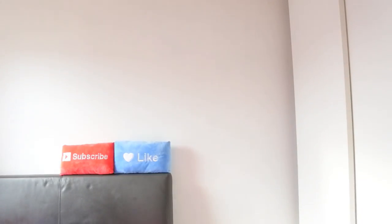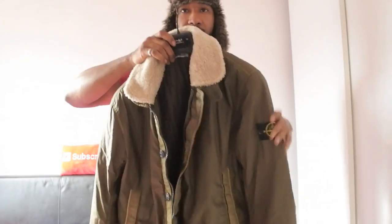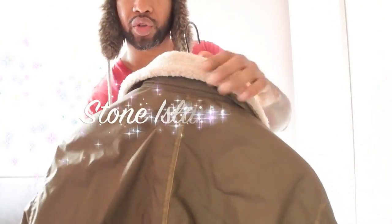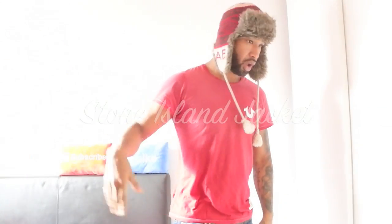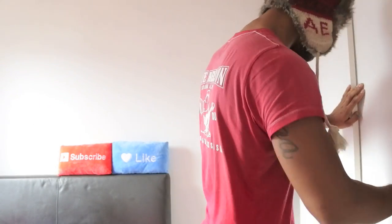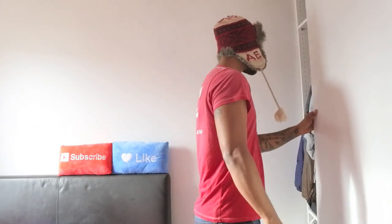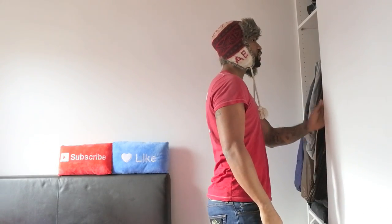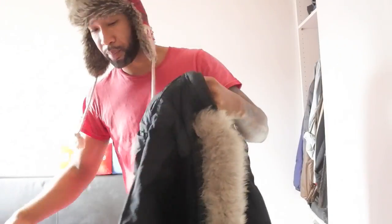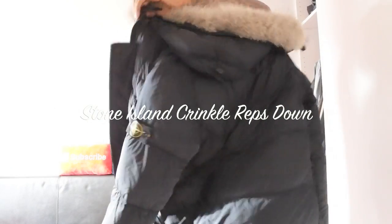I've got some more Stone Island jackets in — let me show you real quick. Got this one here — it's got a little fur on the sides. And I've got another Stone Island jacket as well — look, I know they sit here somewhere. I've got so many jackets in this wardrobe, it's absolutely ridiculous. Here it is — got another Stone Island jacket with fur on the hood, everything. Got a micro reps parka there as well.